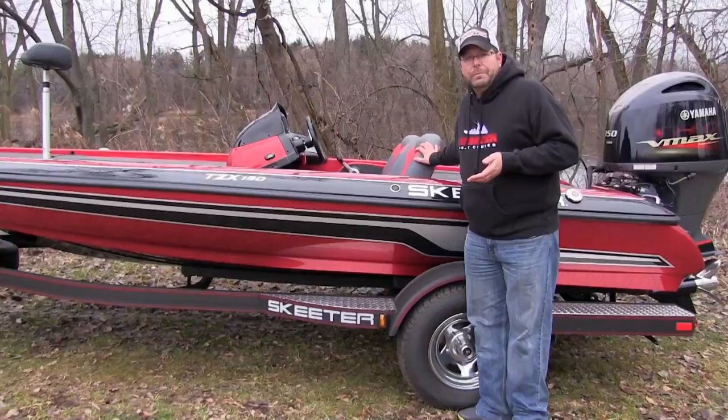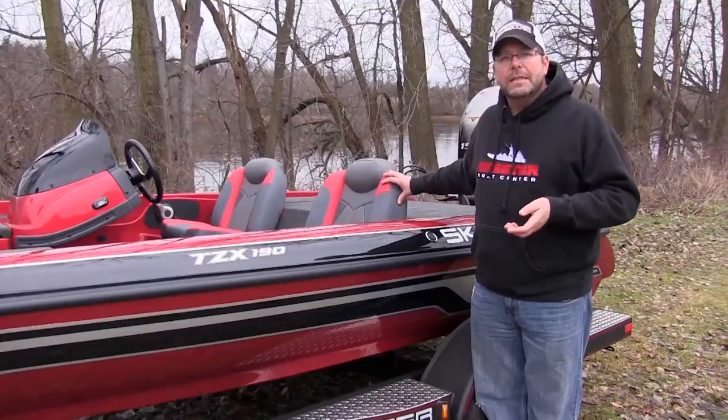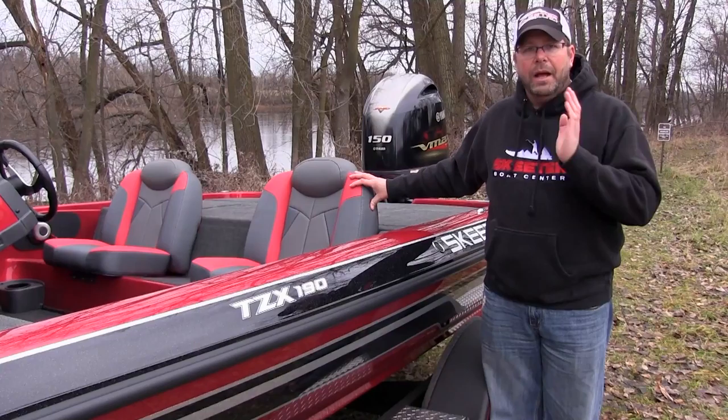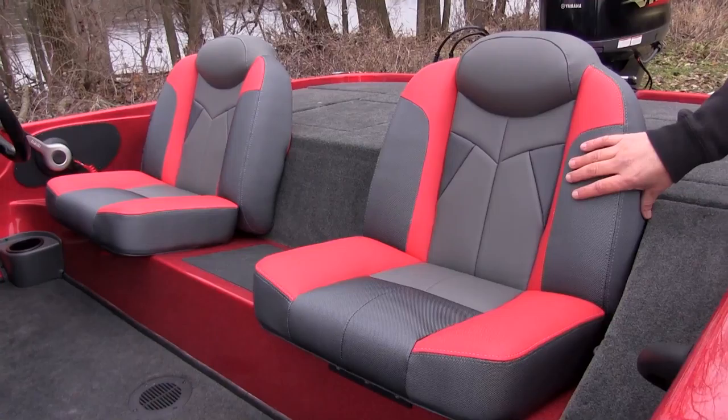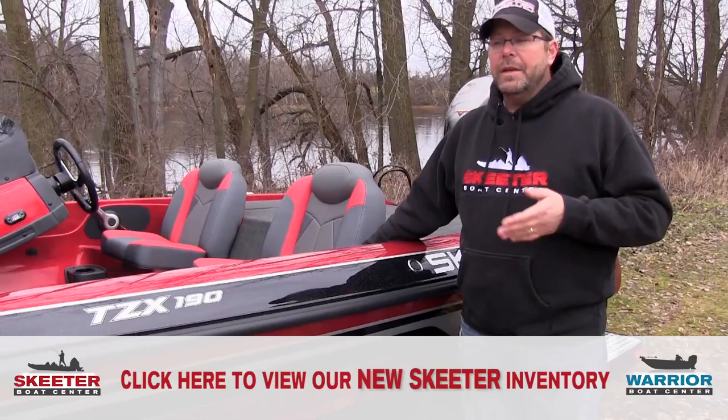A couple things I want to show you that separate this boat from other 18-foot bass boats out there on the market. One for sure that I really think is a big deal are the seats that Skeeter puts in this boat. In some of these boats in this class, one place companies tend to skimp is their seats — they're just seats because they need them. But these seats are actually very nice, good quality, great materials. You're not going to find a couple years down the road your seams coming apart or your vinyl ripping.